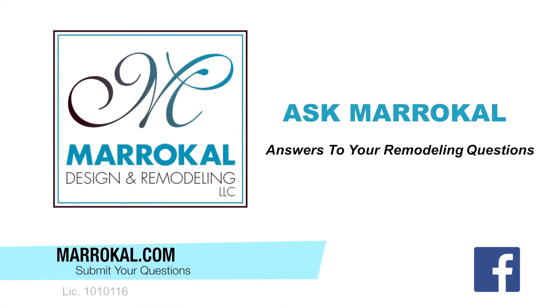Check us out on MaraCal.com and don't forget to like us on Facebook. We'll see you next time on Ask MaraCal.